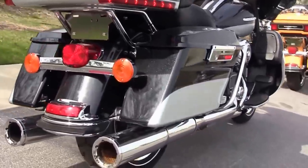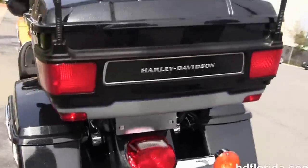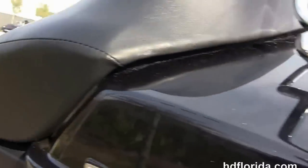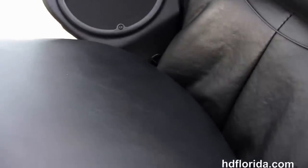It's got the hard-locked saddlebags, chrome saddlebag guards, and the King Tour-Pak with the premium chrome luggage rack up top. Inside that Tour-Pak, we've got a secondary 12-volt power supply where it can charge up any type of electrical device while protecting it from the weather.